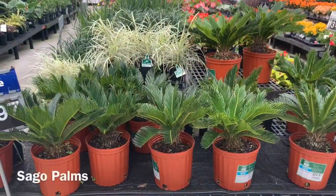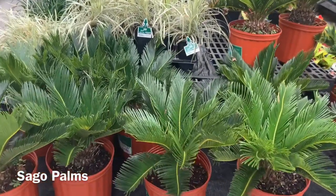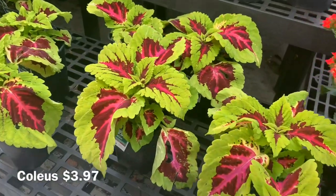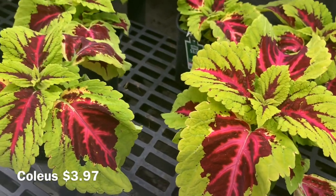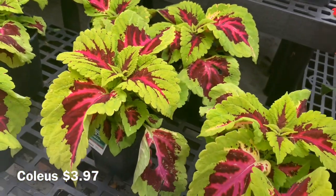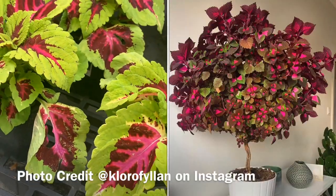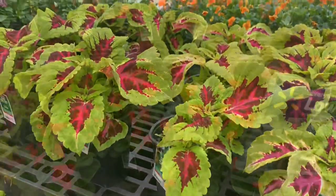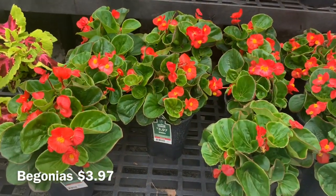Also some sago palms for $20.97. And coleus are back — these are really nice for only $3.97. Look how large the leaves are on these. What I like about coleus is you can actually train them to be trees. And then they have their assortment of begonias in different colors for $3.97.